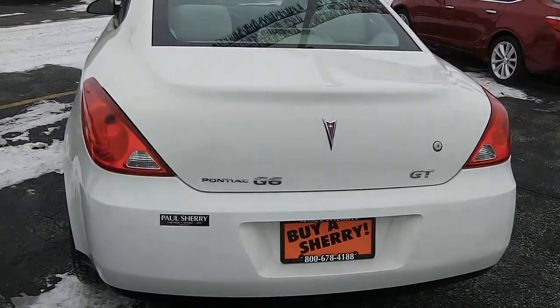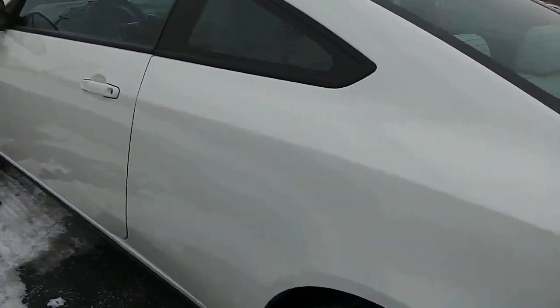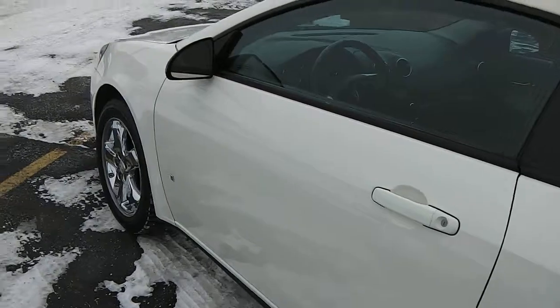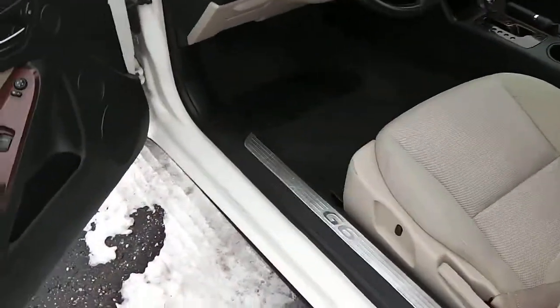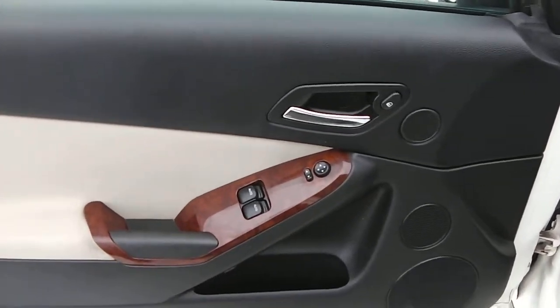Single exhaust — very clean car. Coming down the driver's side, no dents, dings, or rust anywhere. Looking inside, it does have power options: power mirrors, power locks, and power windows.